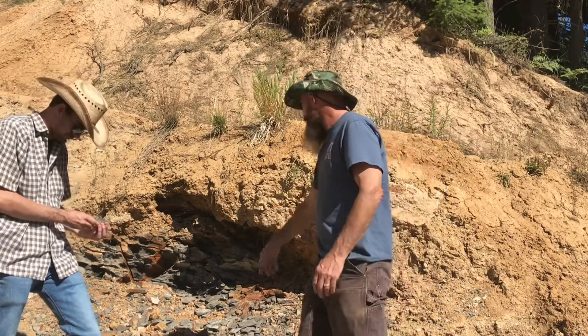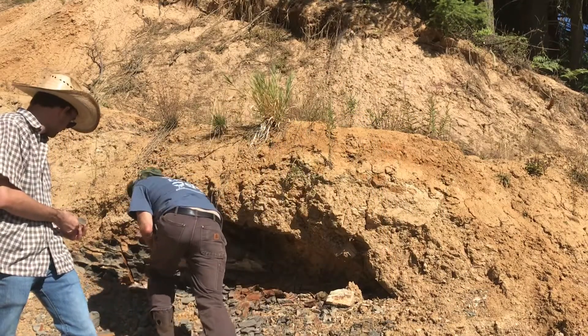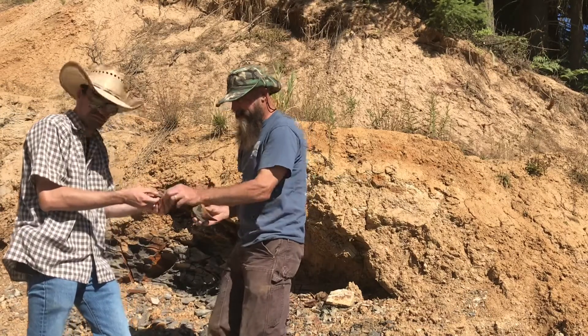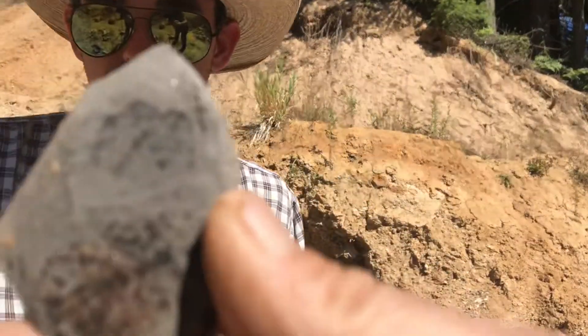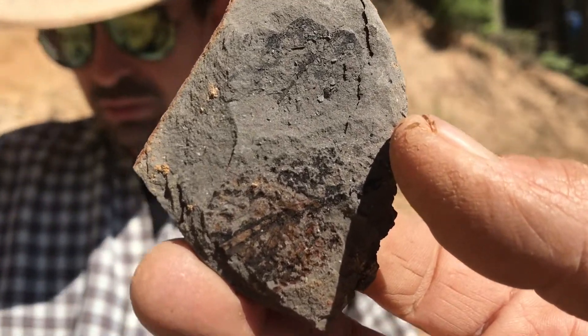Alright, boss, let's hit it. I think I see a leaf right here, actually. I see one too. I got one in my hands — actually, there's a part of one right here. And here's one here too. They're just laying around on the ground. We'll find some more and then we'll show you those.